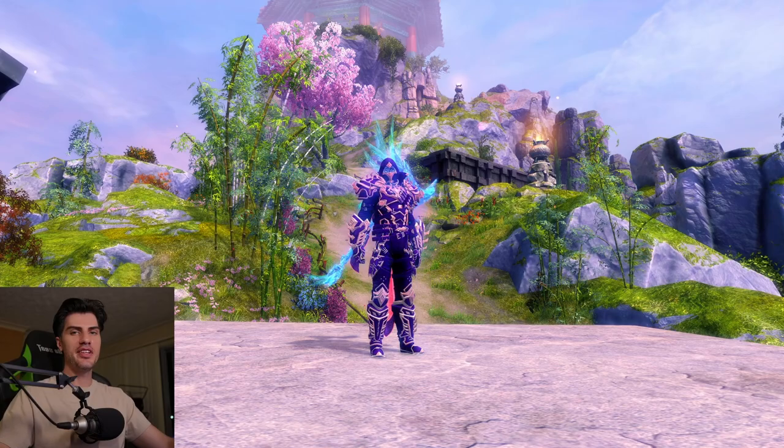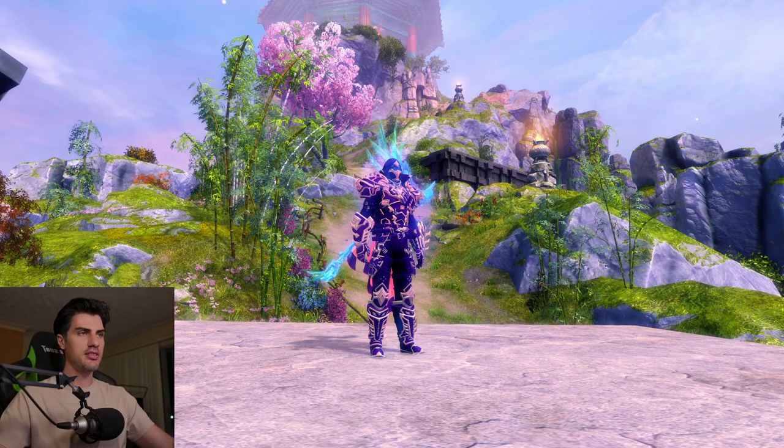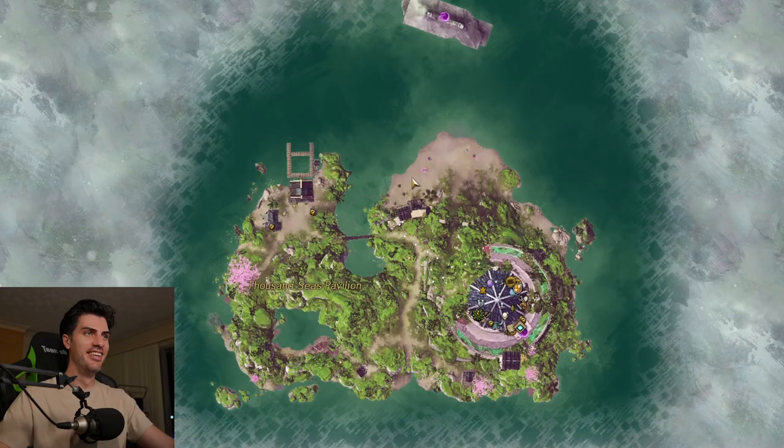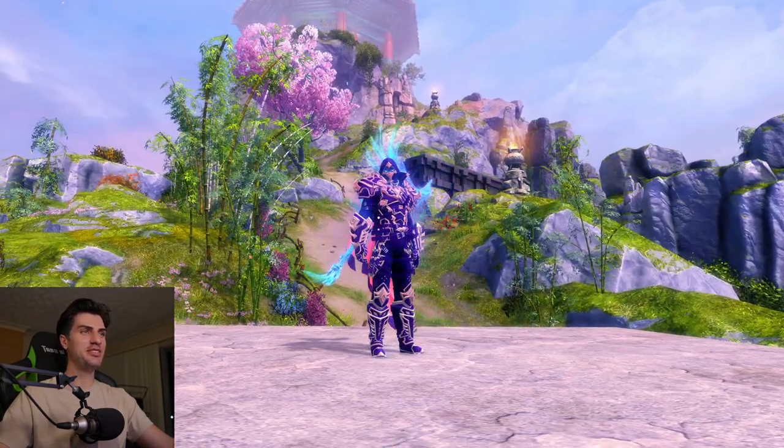Hello everyone, good evening. I am here in the lovely Thousand Island... wait, is that where I am? Thousand Seas Pavilion. Thousand Island? What the heck is that? That's a dressing.